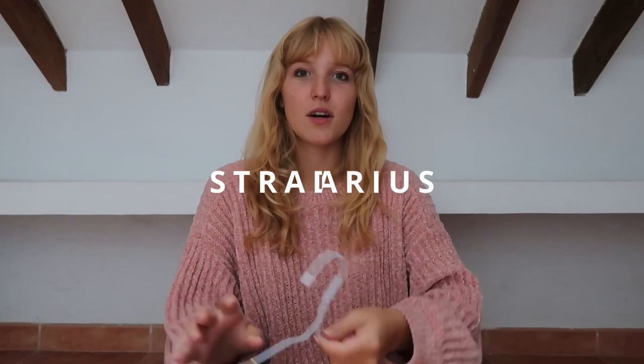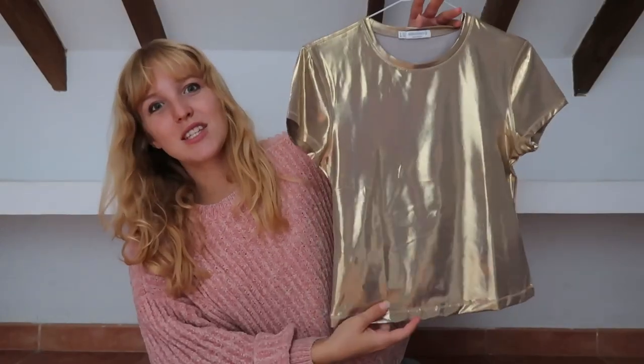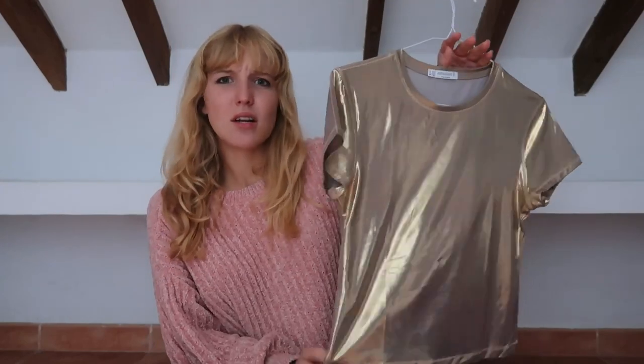We'll start off with Stradivarius. First off I've got this golden top which I'm just so fond of — it's so nice. It looks a bit baggy but it's actually quite tight fitting and I love it.